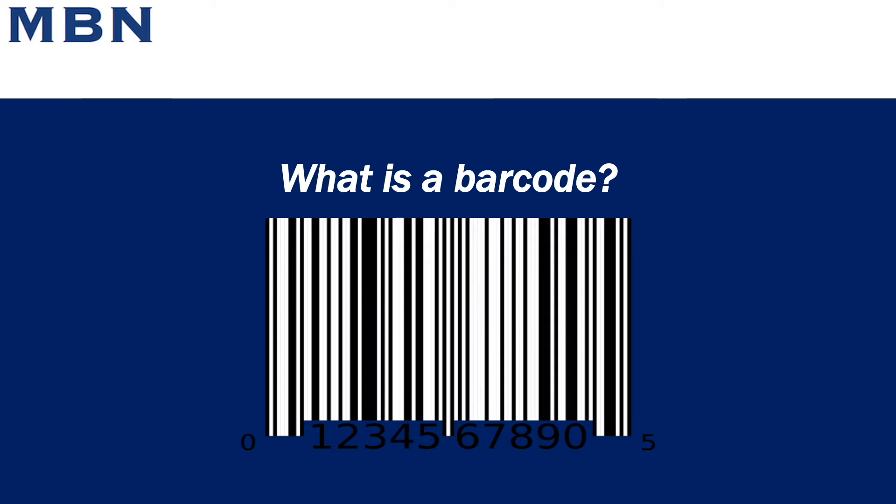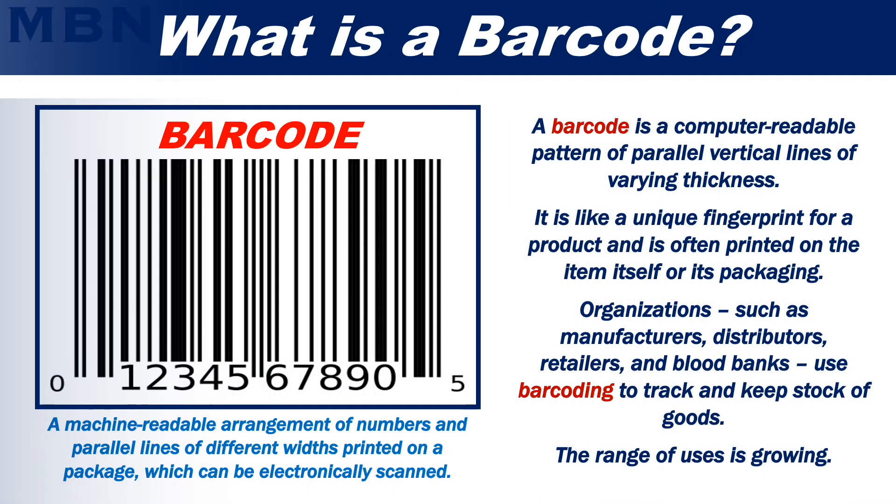What is a barcode? A barcode is a computer-readable pattern of parallel vertical lines of varying thickness. It is like a unique fingerprint for a product and is often printed on the item itself or its packaging.